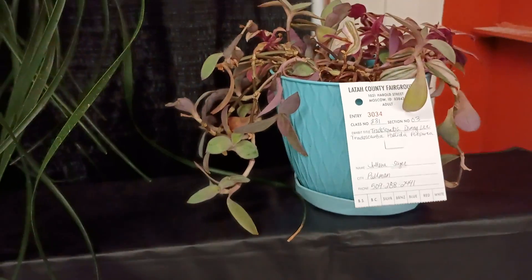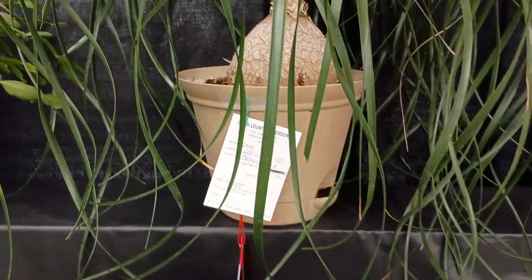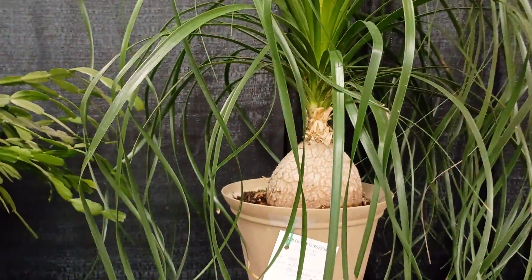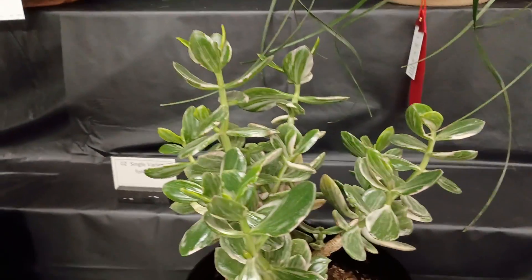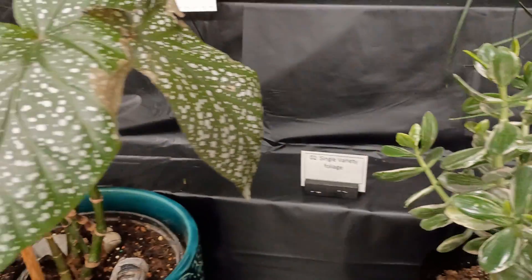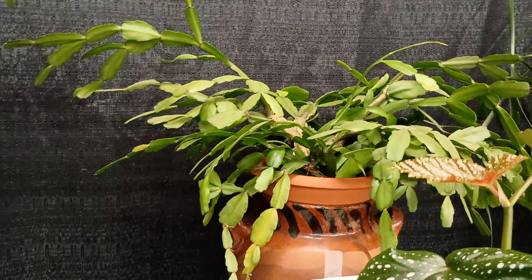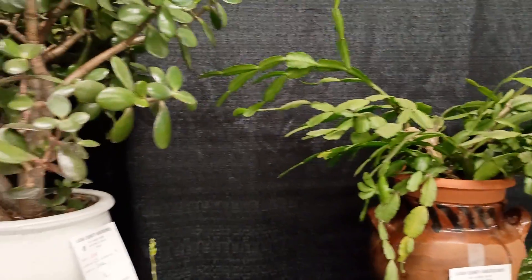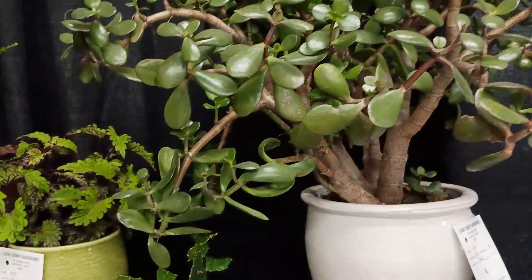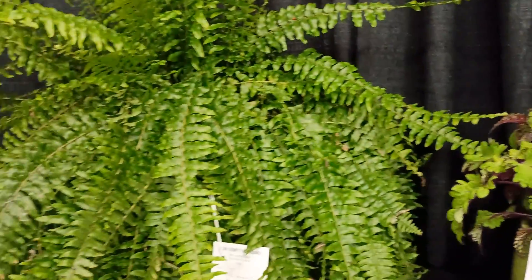There's a Rex Begonia. A Wandering Jew. I'd say Elephant's Foot — I think I've heard that called Pregnant Onion before. And then here's a Jade Plant — beautiful variegated jade. Another Rex Begonia. And this is where you have to ask that question: is it an Easter cactus or is it a Thanksgiving cactus? Another jade. Another cactus. There's a nice coleus.